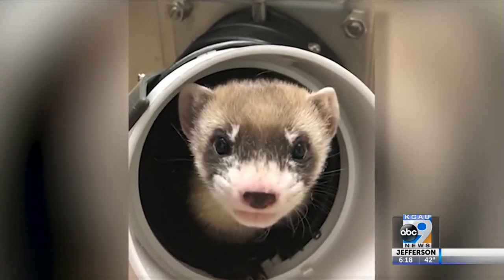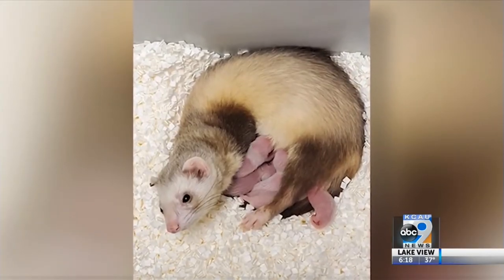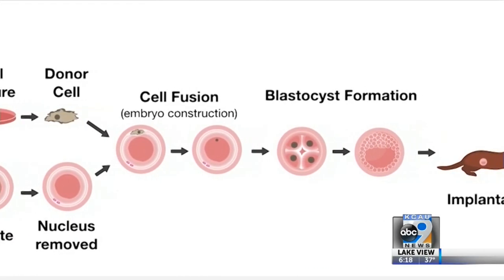The ferret will be raised at the National Black-footed Ferret Conservation Center, just north of Fort Collins, where she'll eventually be bred with hopes of releasing her offspring into the wild — a turning point in technology scientists hope to use again.